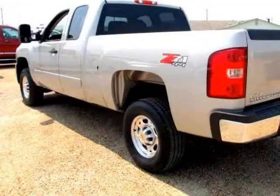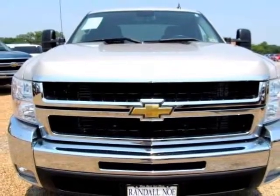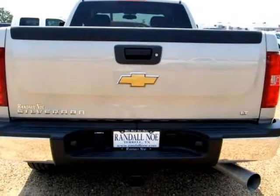Featuring a stunning 2008 Chevrolet Silverado 2500HD Z71 — clean history report, one owner. The Silverado 2500HD is a pure workhorse of a truck. You will feel like you're in a smooth riding sedan as you're driving down the road or pulling a trailer.